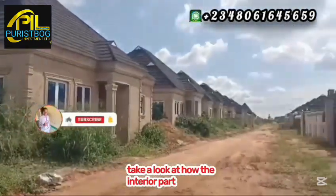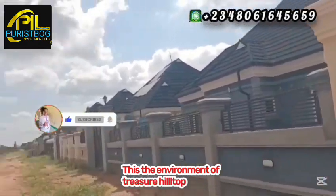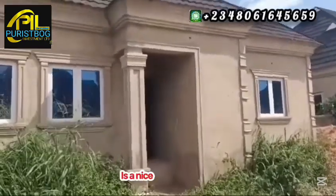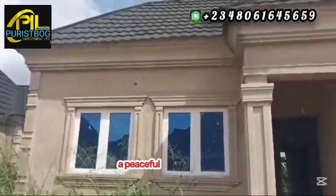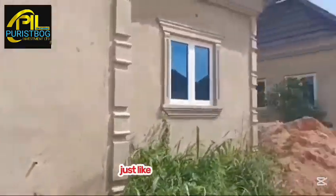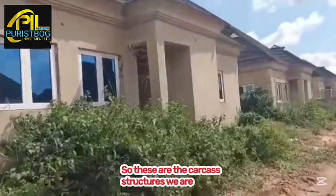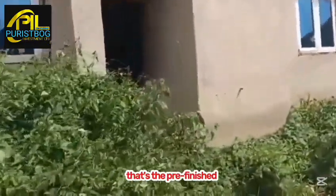This is the environment of Treasure Hilltop Estate. As you can see, we have massive structures inside — both duplexes and three-bedroom fully detached bungalows. It is a nice, secure environment for peaceful living without any disturbances. Just as the name implies, Treasure Hilltop Estate is sitting on top of a hill, which gives an airplane view of the environment.